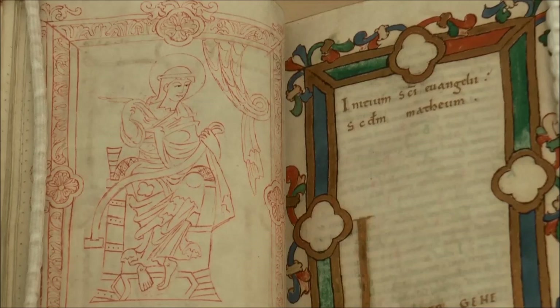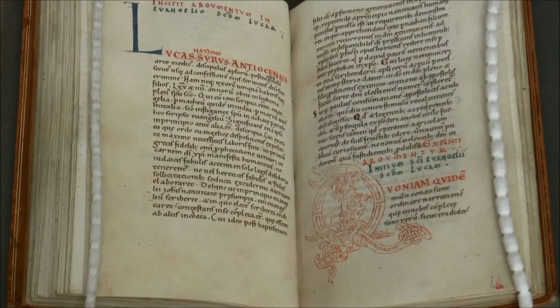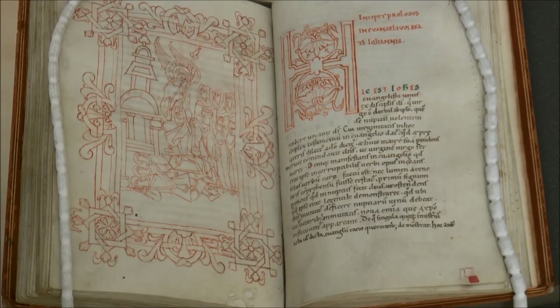The common arrangement would be a portrait of the Evangelist facing the start of the Gospel. In the case of this book, the illustrations are often awkwardly placed so that the beginning of each Gospel does not start harmoniously with its picture of the Evangelist. It makes one wonder whether the artist and scribe had never worked together before, or had never really done a Gospel book before.